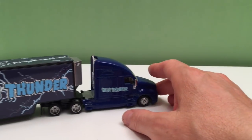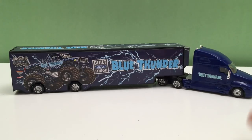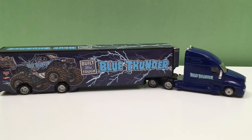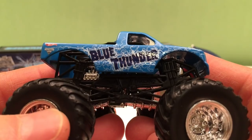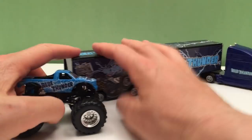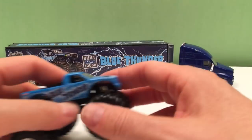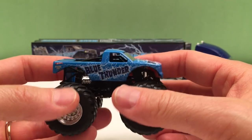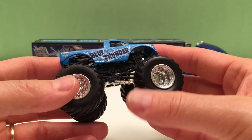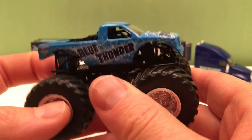Now you can imagine this coming along — imagine seeing 20 of these coming to your city because Monster Jam is coming to town. Now what's great about this is it's fun to play with. But what kind of sucks is when you bring in our full-size monster trucks — here's Blue Thunder — it doesn't fit. It's not going to fit inside. No way. And that's kind of sad when you think about it.